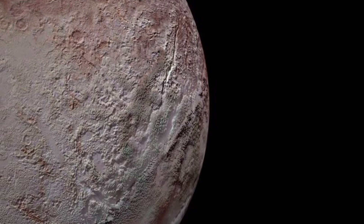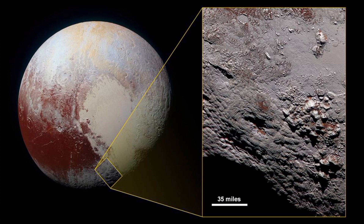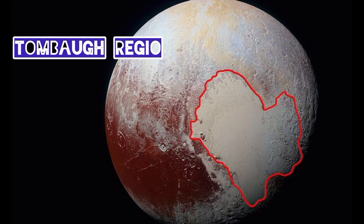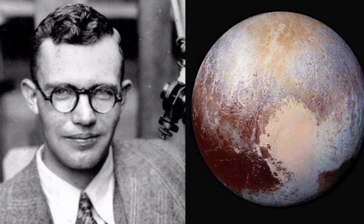Pluto's surface has a surprising variety of features. These include mountains, plains, valleys, and craters. The most prominent surface feature is a large heart-shaped region known as Tombaugh Regio, named after Clyde Tombaugh, the astronomer who discovered Pluto in 1930.